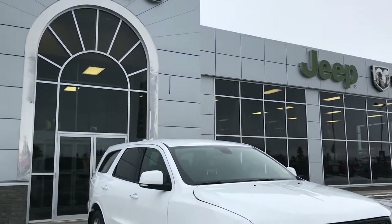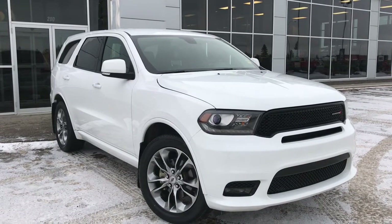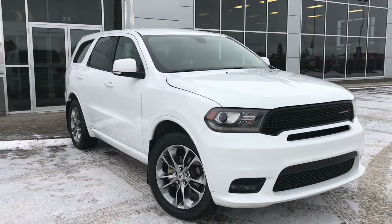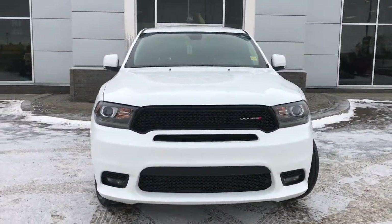Hello and welcome to Grove Dodge. My name's Jasmine and today we're going to be looking at this gorgeous 2019 Dodge Durango GT in White Knuckle. Under the hood she has a 3.6 V6 Pentastar engine pushing 290 horsepower.